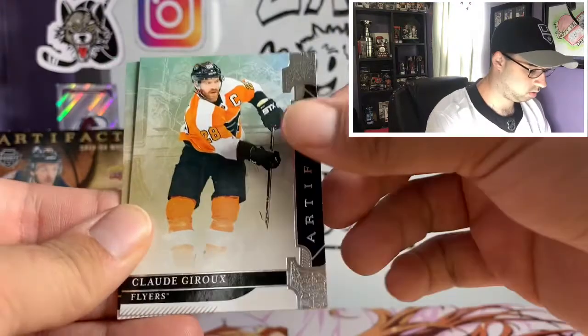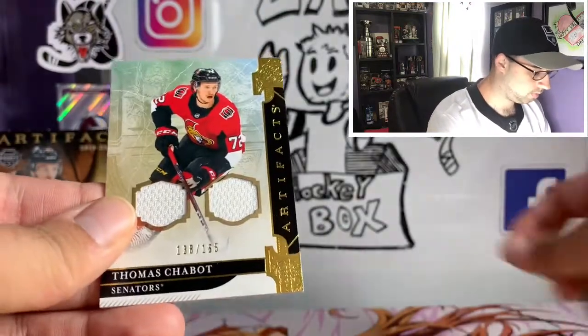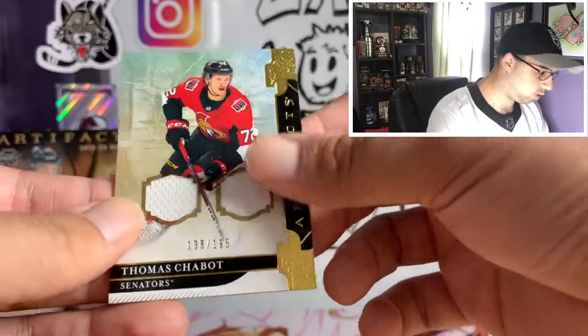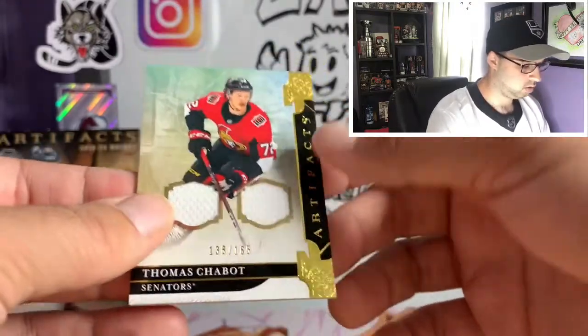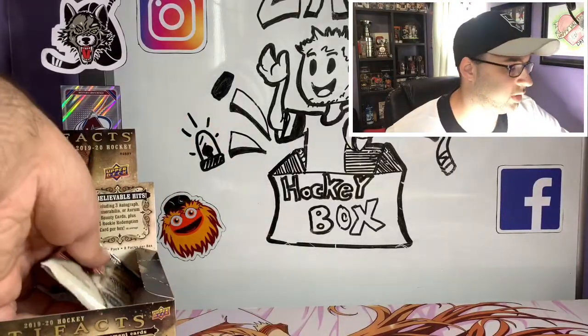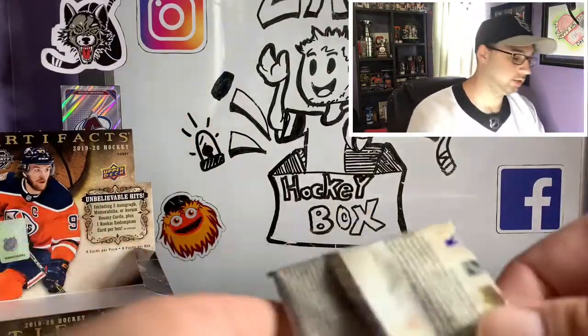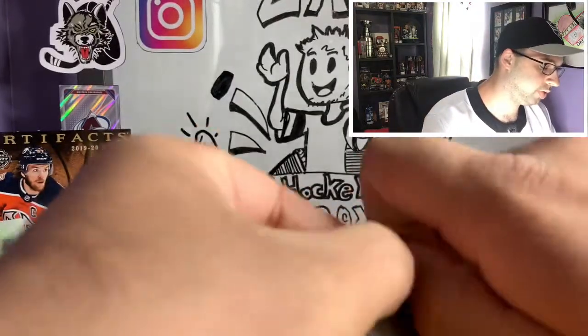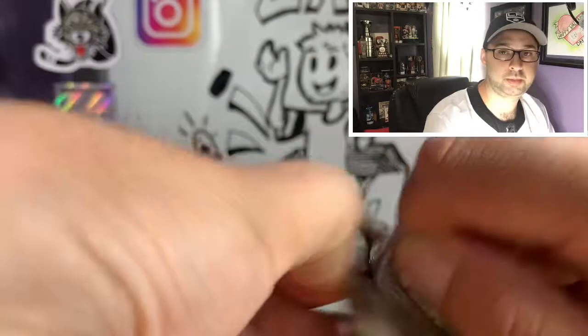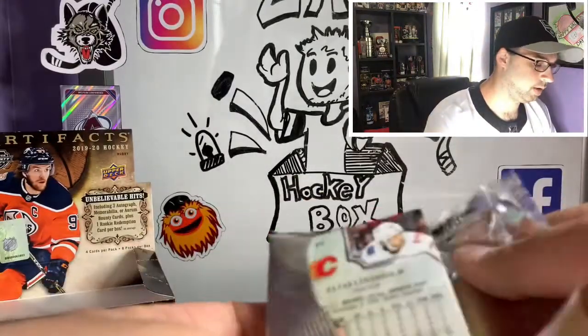Troy Krug, Claude Giroux, Thomas Chabot — okay, jersey card there numbered 139 out of 165. Beautiful defenseman, and I think he's going to be a great asset for Ottawa for a long time, especially with Carlson gone. If they're going to be competitive like their owner keeps saying, I think Thomas Chabot is going to be one of the key factors of that.